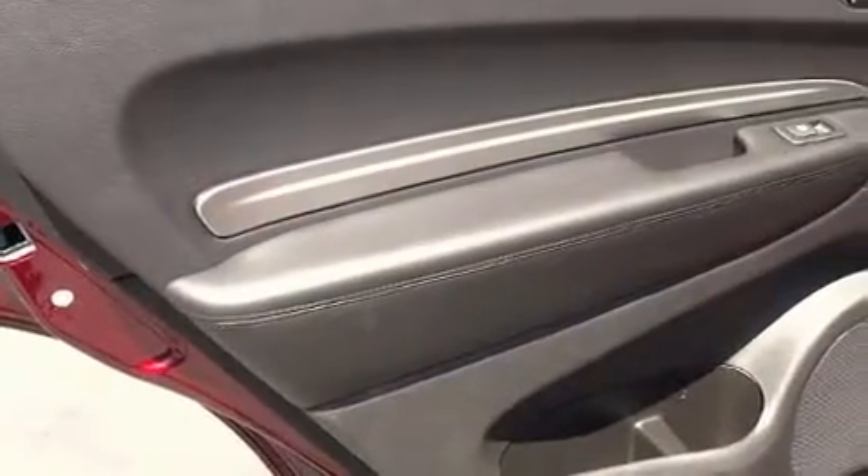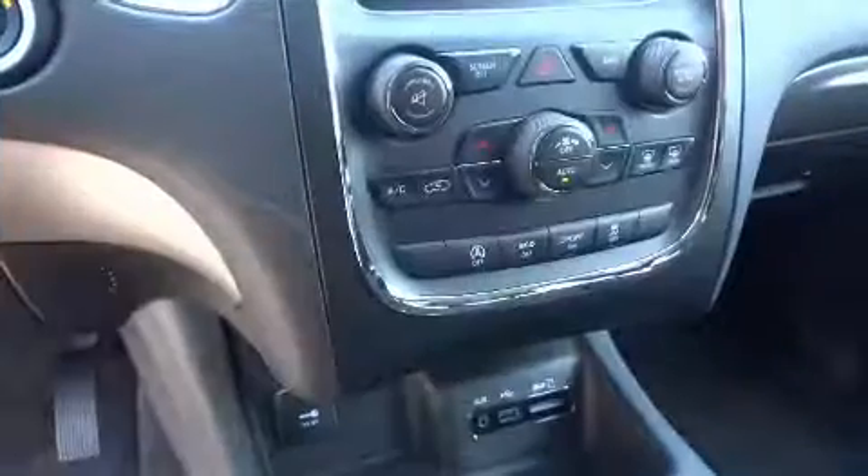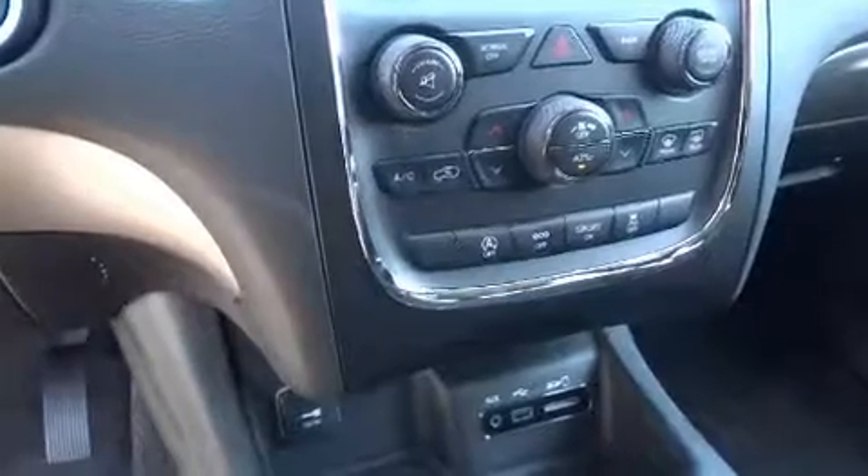Dodge ensures the safety and security of its passengers with equipment such as dual front impact airbags with occupant sensing airbag, front side impact airbags, traction control, brake assist, anti-whiplash front head restraints, a panic alarm, and four-wheel disc brakes with ABS.